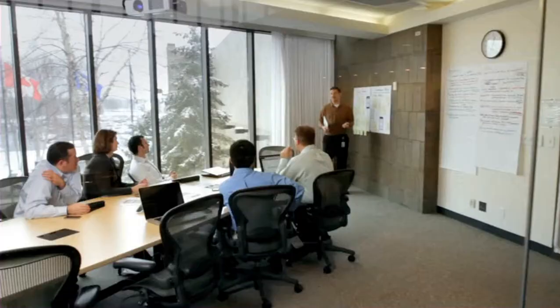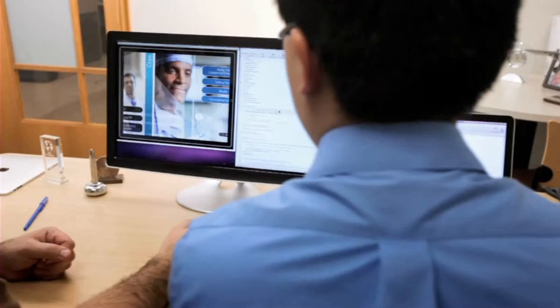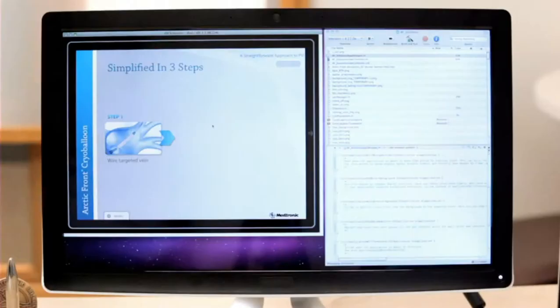The day the iPad came out, it changed IT. The applications development on iPad is much quicker, and that's for sure. Our development process with iPads is unique in that the Apple SDK allows us to show the functionality, get feedback, and meet expectations before we deploy it.